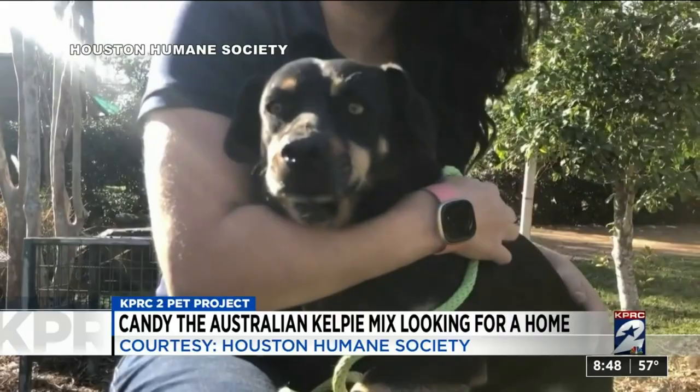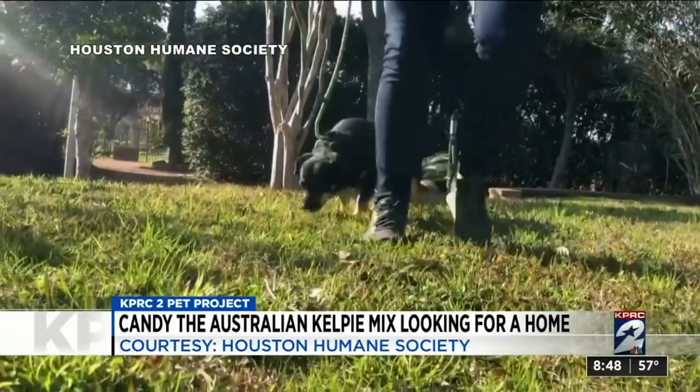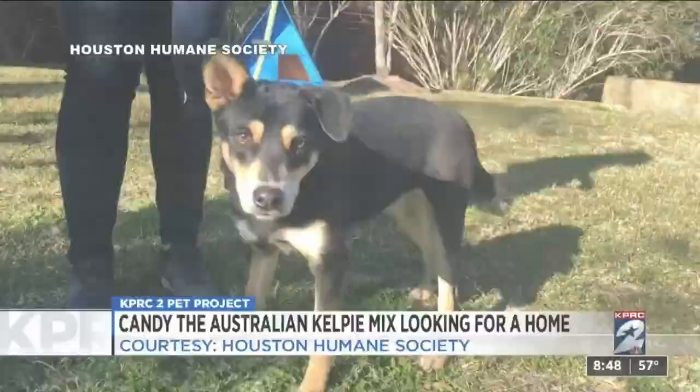Wow, what a story. Candy's heartworm positive, but her treatment is sponsored, so there's no additional charge for it — you don't have to worry about that at all. So Candy's ready for you.